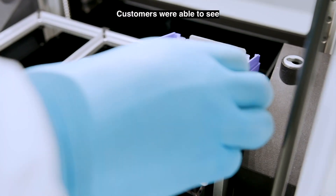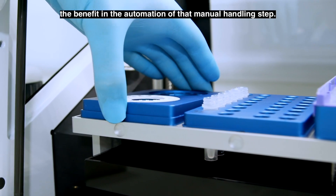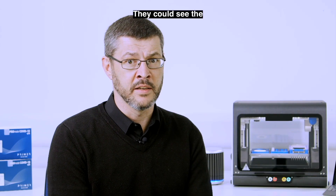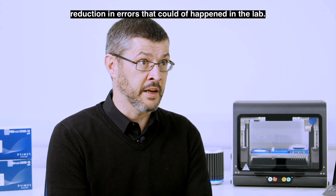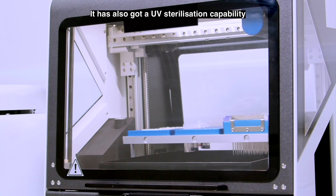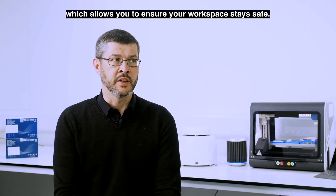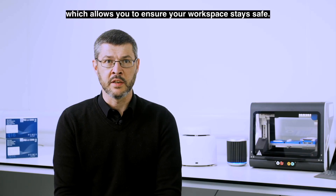Customers were able to see the benefit in the automation of that manual handling step. They could see the reduction in errors that could have happened in the lab. It's also got a UV sterilisation capability built into the unit, which allows you to ensure that your workspace stays safe.